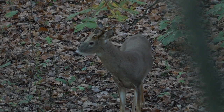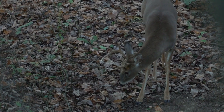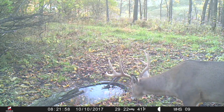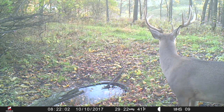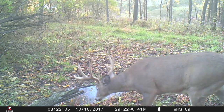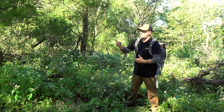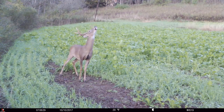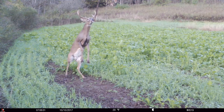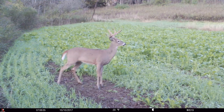I cannot over-emphasize enough the value of an evening sit in the early season. For example, this spot right here — we have bucks coming in using the waterhole and the mock scrape, and they're heading down to our food plots below. Or the reverse: they're coming up from the food plots, hitting this spot, and then heading out to ag fields, spending their evening hours there.